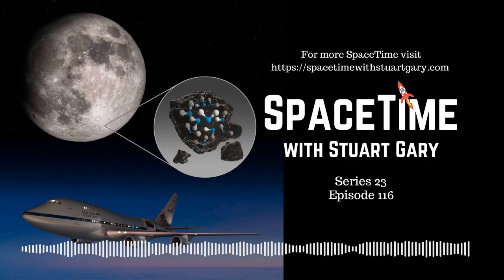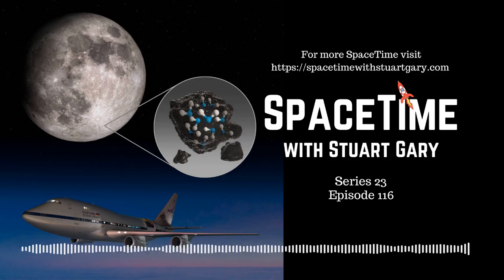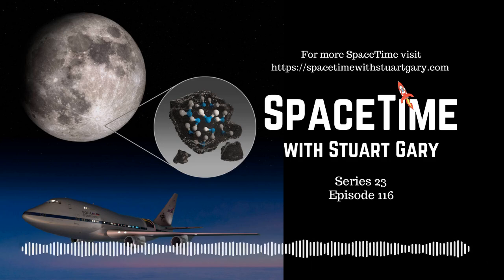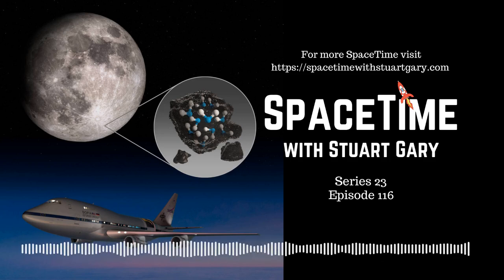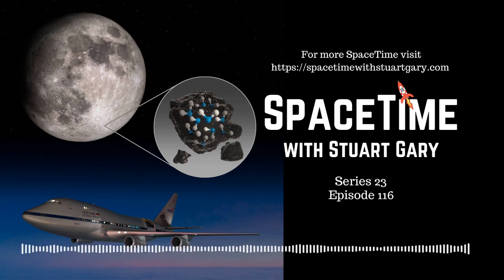For nearly 20 years, the International Space Station has been continuously inhabited, testing technologies, conducting research, and developing skills needed for exploration including a return to the Moon and ultimately Mars. In all, some 241 people from 19 countries including Australia have visited this unique microgravity laboratory, which has now hosted more than 3,000 scientific research experiments.